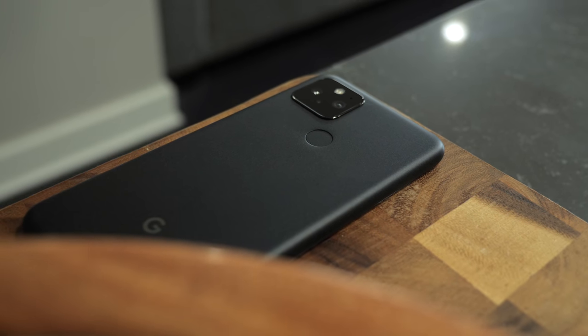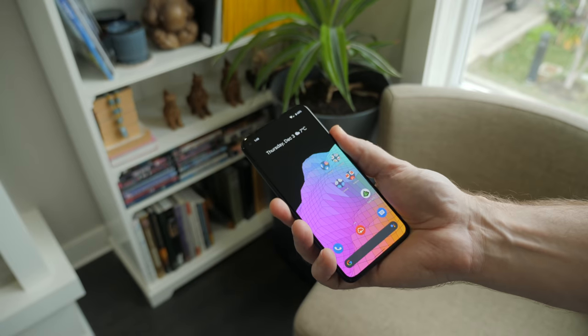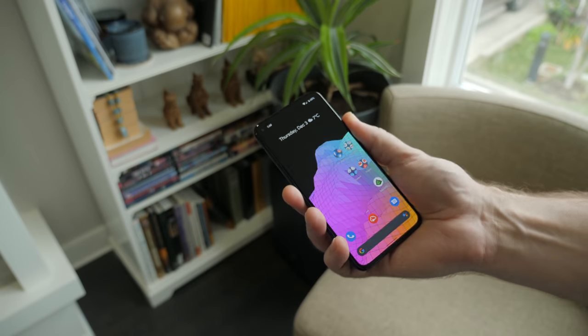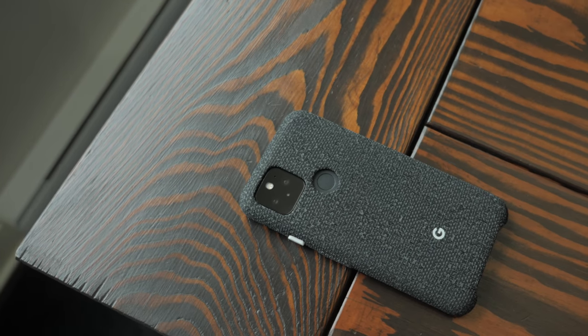The fingerprint reader on the back works really well — been really happy with it — but it's super duper flush with the back, which you might not have any trouble with, but I sure did. So I tossed on a case after about a week or two so I could find the damn thing easier.